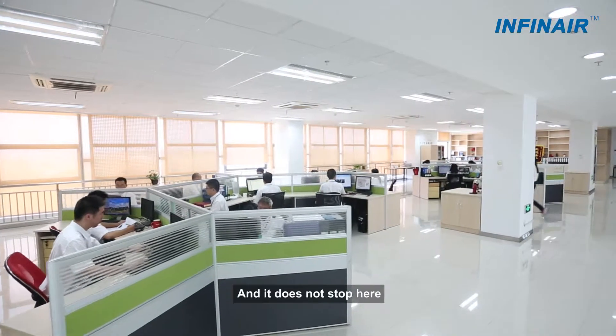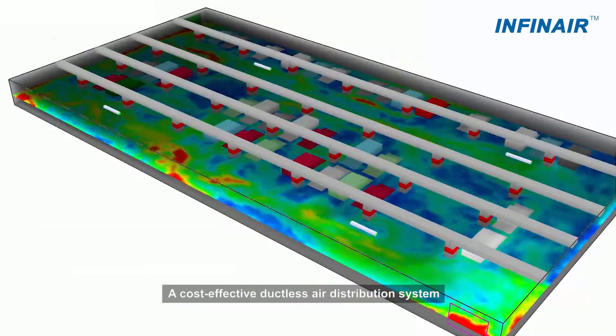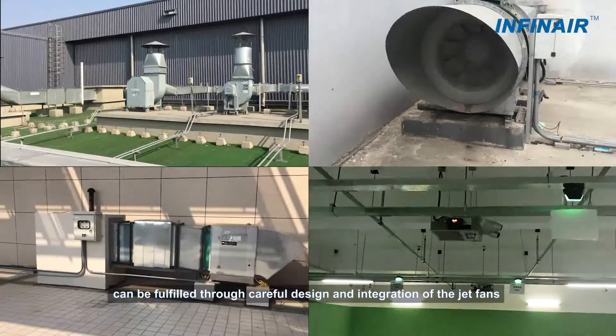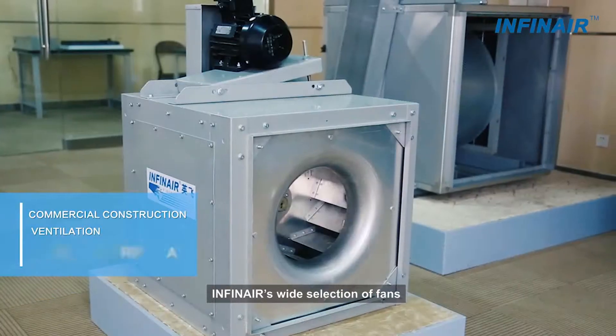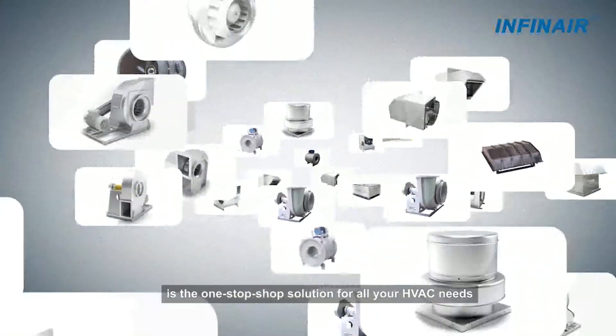A cost-effective ductless air distribution system can be fulfilled through careful design and integration of the jet fans. InfineAir's wide selection of fans is the one-stop-shop solution for all your HVAC needs.